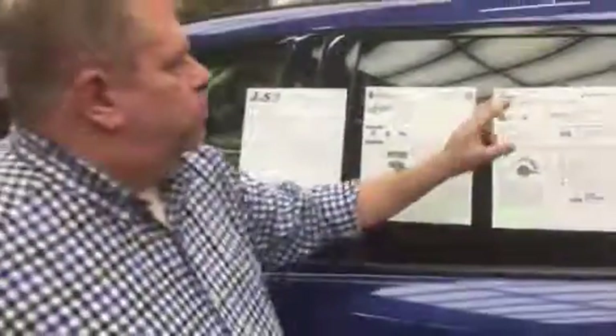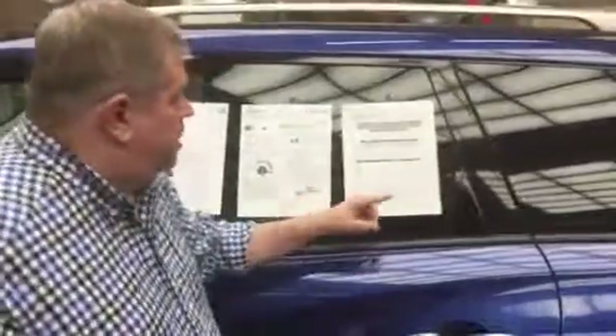Number three, we also give you an auto check, which is similar to a Carfax. Number four, this is very important — this is the V-Auto Market Report. We use this to help us price the vehicles according to the market.